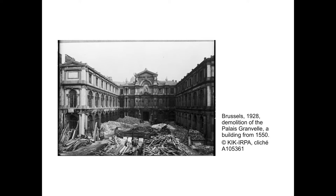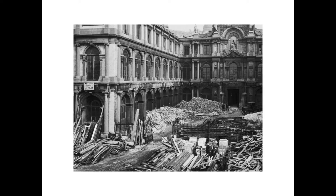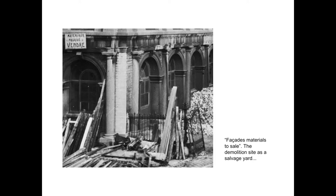In 1928, this is how a demolition site looked — you can see different material sorts: wood, stones, and a small panel at the front saying 'matériaux de façade avant' — building materials for sale on site. What we know more about demolition nowadays is symbolised by this image from 1972: the demolition of modernist buildings by dynamite. Historians of architecture say this marks the end of modernism. We are really far from the practices we saw before.